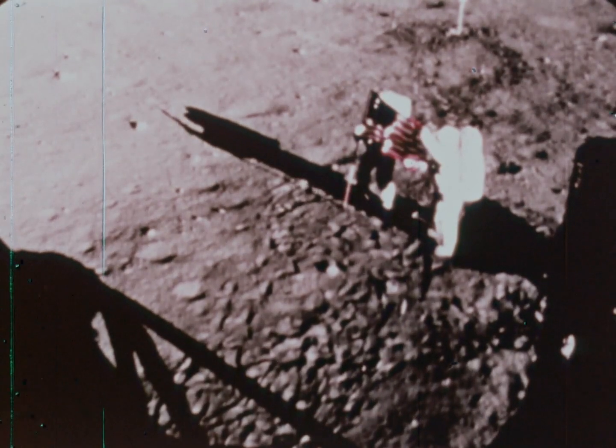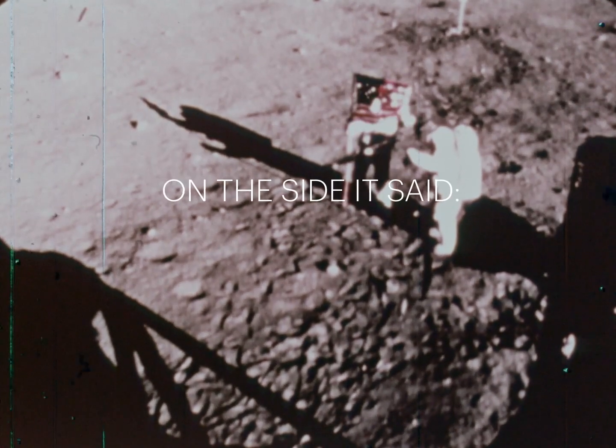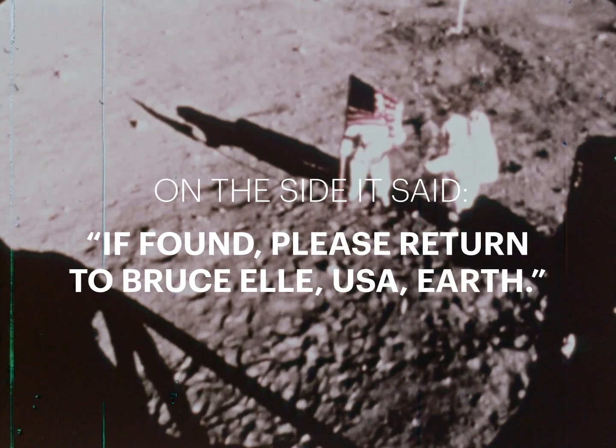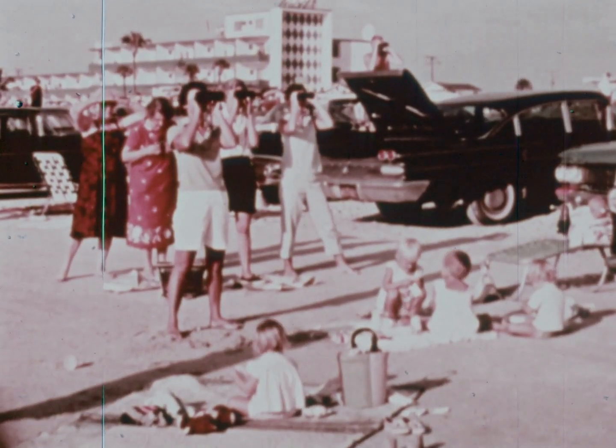Kodak engineers built a specialized camera to capture high-resolution close-ups of the moon's surface. Bruce was one of the key Kodak engineers in the NASA mission.